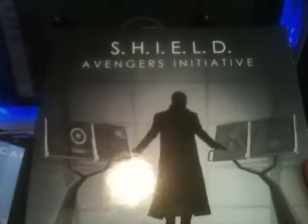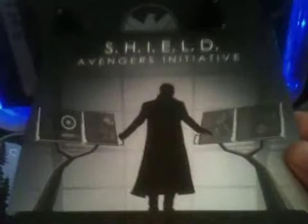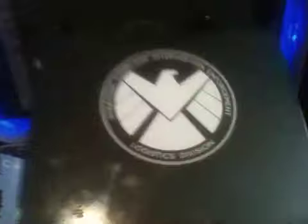Hi everybody, this is part 2 of the video. I'm putting Iron Man 2 back where it goes. The next thing I'm going to show you is the Shield Avengers Initiative case. This disc is basically disc 2 of all the discs and movies that come with it — each one says disc 1 when you put it in the DVD player, so this is disc 2. It shows Nick Fury looking at some monitors, which is really cool. You can see a Captain America shield there.